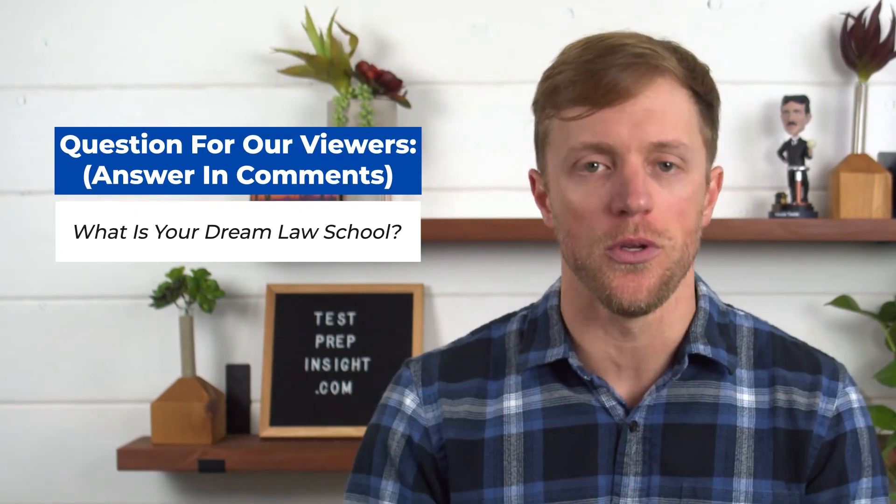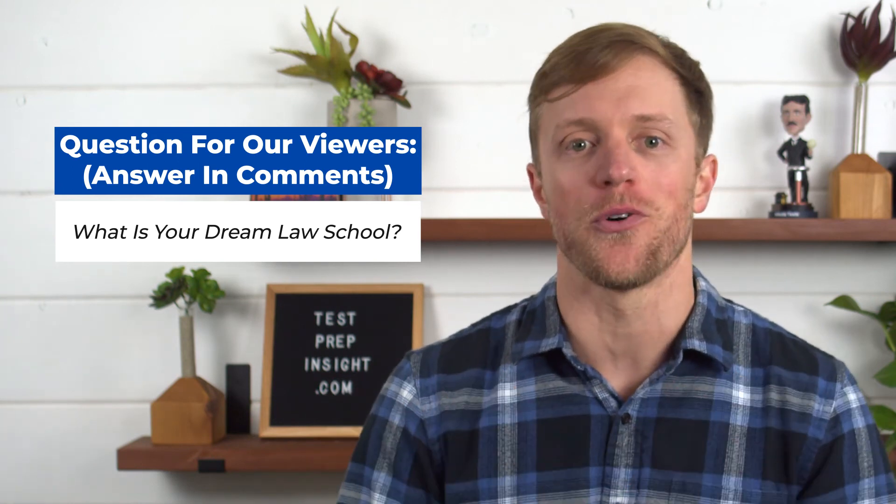Before I forget, I should mention that since you're studying for the LSAT, we give away a free prep course every single month to one lucky person. It's super simple to enter and everyone is eligible. I'll put all the details down below in the description — it'll take you less than 10 seconds, and hey, you never know, you could win a totally free LSAT prep course.